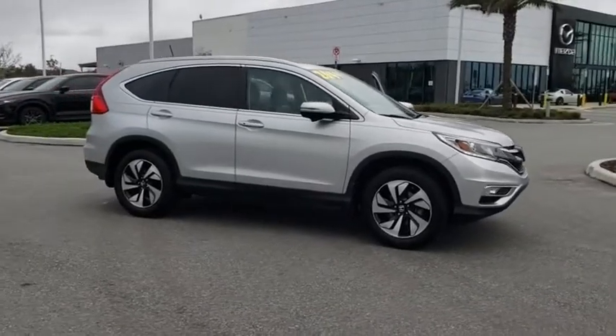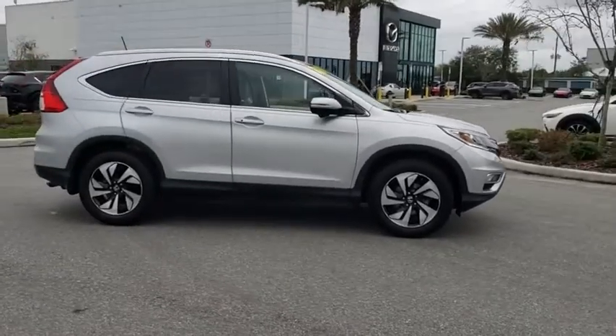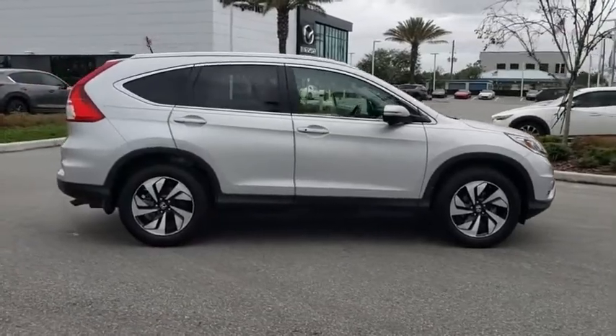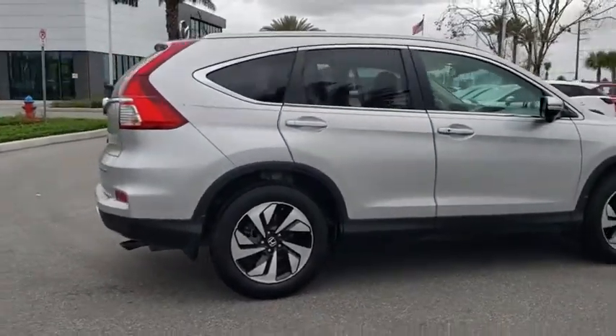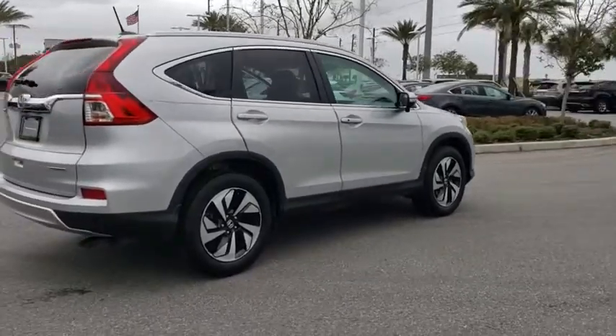Make a great choice today with the 2016 Honda CR-V — a top recommended vehicle because of its car-like driving manners, good value, cool technology, and comfy interior.